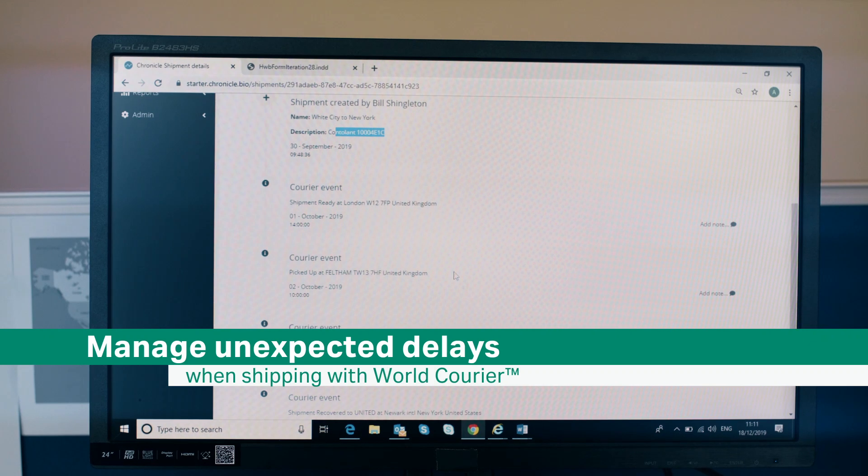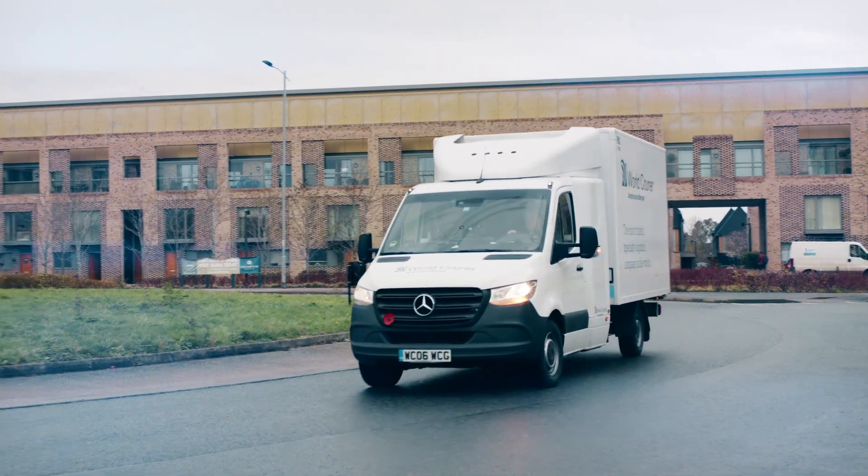In case of delay, World Courier maintains the Viacapsule system's temperature within their quality ecosystem until delivery can be completed.